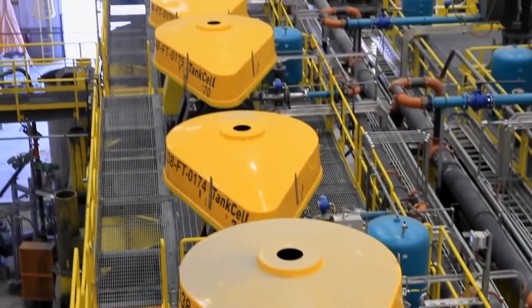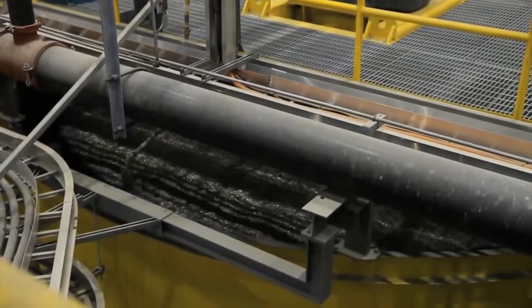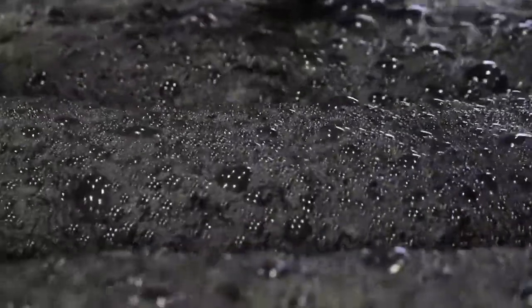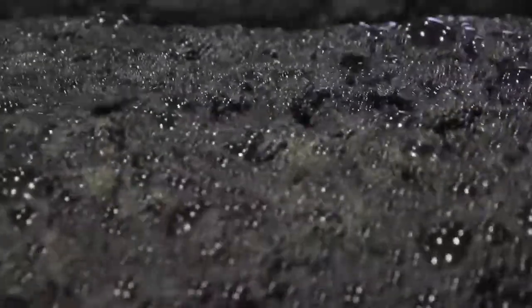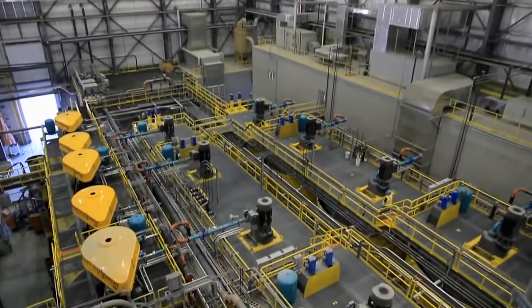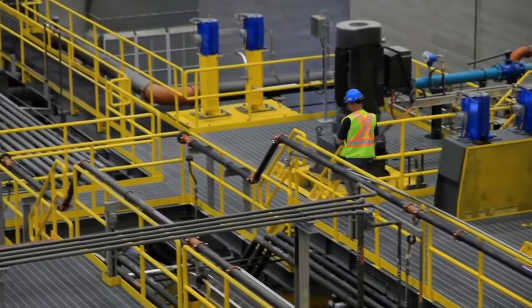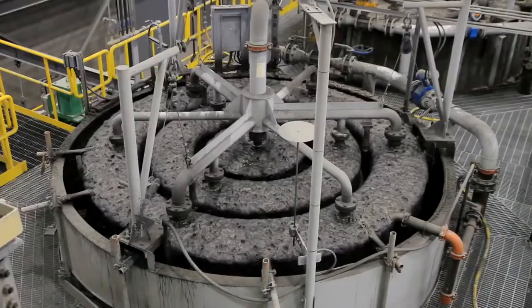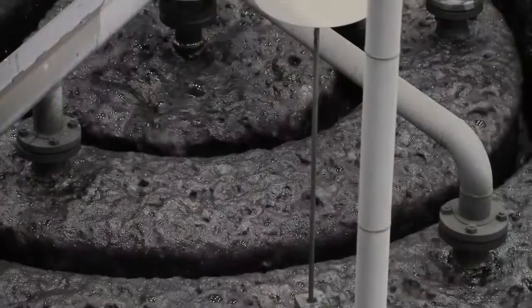The separation of the barren rock from the copper minerals is performed in the rougher flotation cells. Flotation cells have impellers that mix the ore and water mixture. Bubbles are created by adding air and small amounts of alcohol to the cells, and the copper minerals are coated with a collector that allows them to stick to the bubbles and float to the surface. The mineral concentrate from the rougher flotation circuit contains about 5% copper, and is further treated in the re-grind mill and cleaner flotation columns to produce a cleaner copper concentrate containing approximately 25% copper.